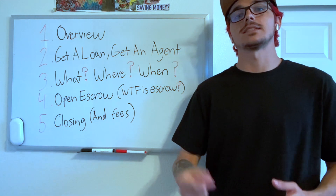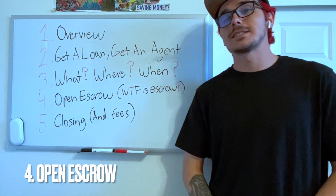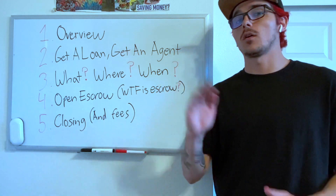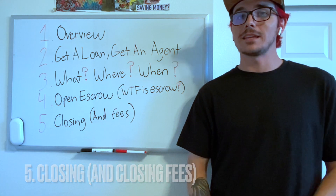Number four, we're going to open escrow. Escrow is basically a third party that holds all the funds and makes sure all the boxes are checked and all the money goes to the right person. Number five is closing escrow and the associated fees that will come out of your pocket when you go to close.